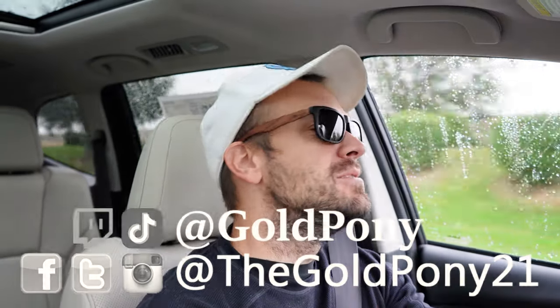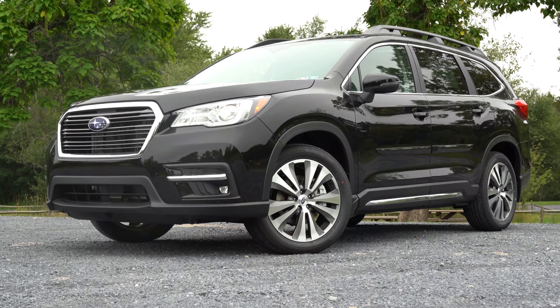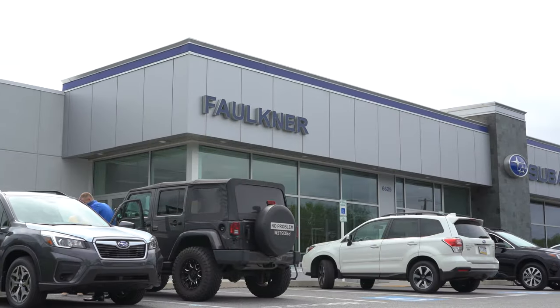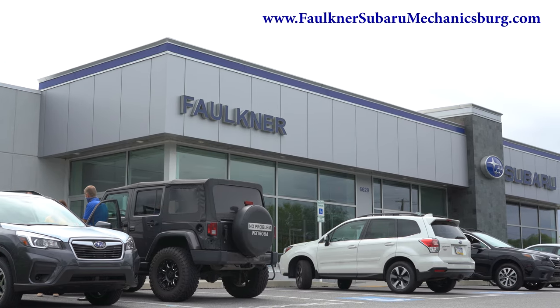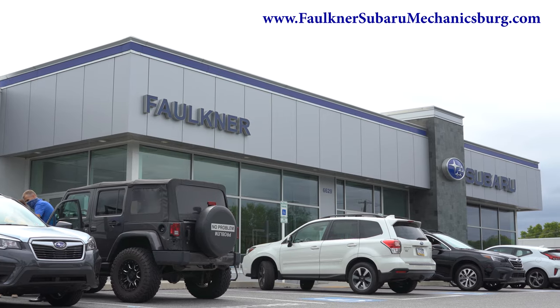What is up, you guys? Welcome back to another one. If you're new to the channel, I'm Gold Pony. I do new car, truck, and SUV reviews on YouTube. Today we are in the new 2021 Subaru Ascent, courtesy of Faulkner Subaru in Mechanicsburg, PA. They just got six trucks yesterday. For more information on their inventory, please feel free to check out the link in the description box below.